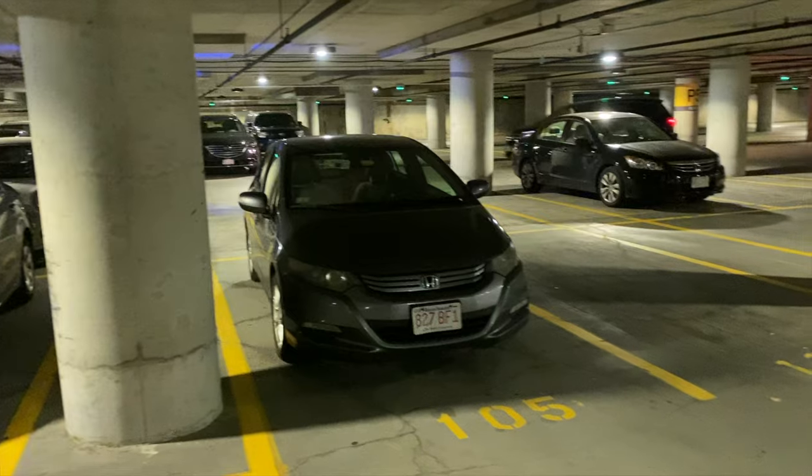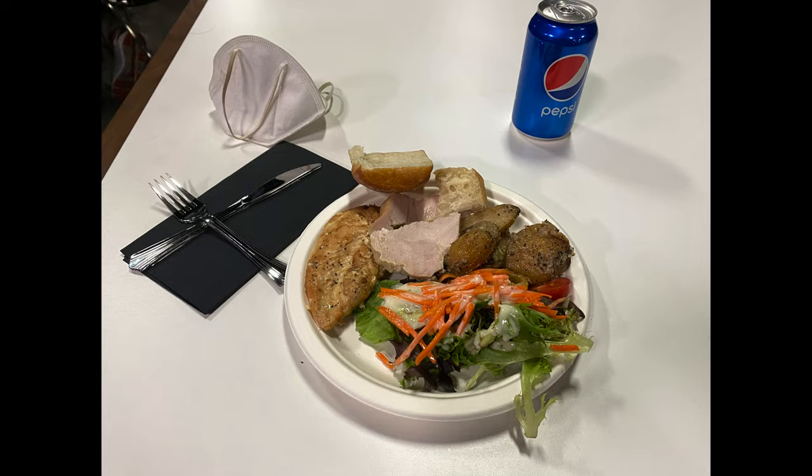After getting to the game three hours early, having some dinner, checking all my gear, and making sure everything was working smoothly, it was time to focus on the action.